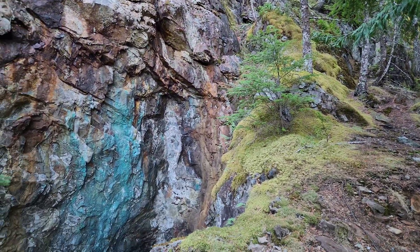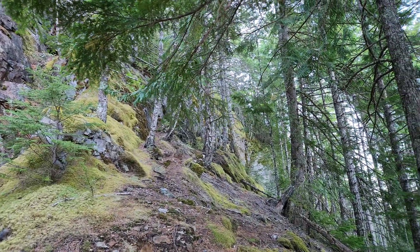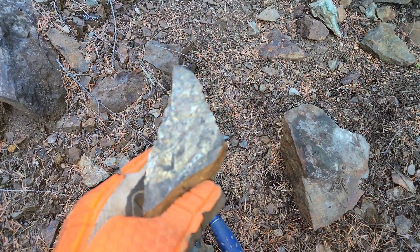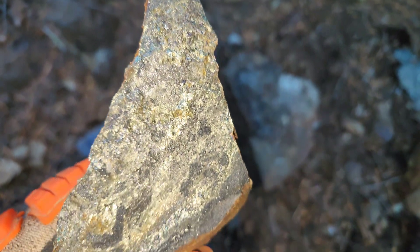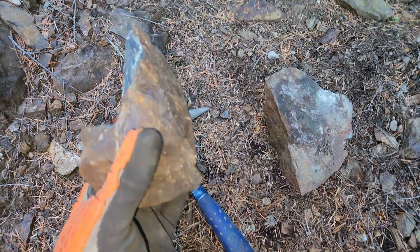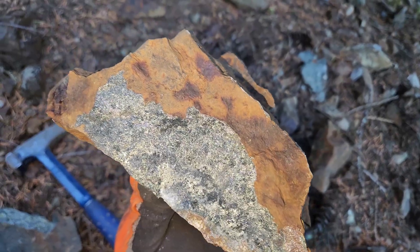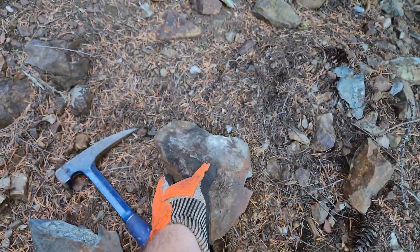I'd say the width of this is about 15 to 18 meters — what I can confirm. Very beautiful. This is a pretty typical sample. You can see the massive chalcopyrite, pyrite, and pyrrhotite. From what I've been able to tell, about 50% of the samples I've hammered so far are mineralized, and most of them are massive sulfides like this.